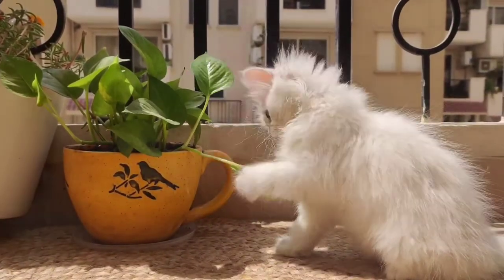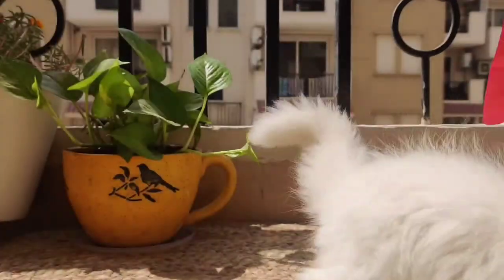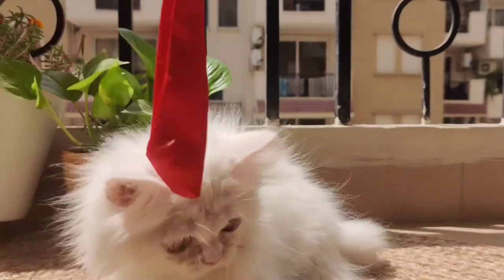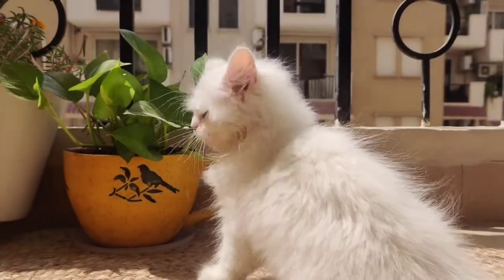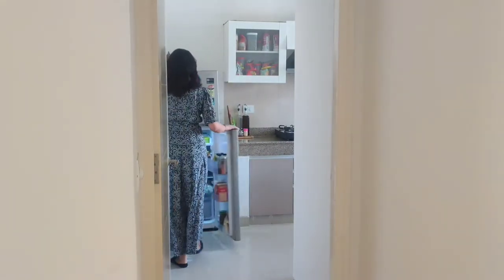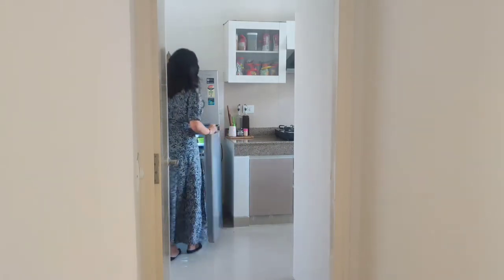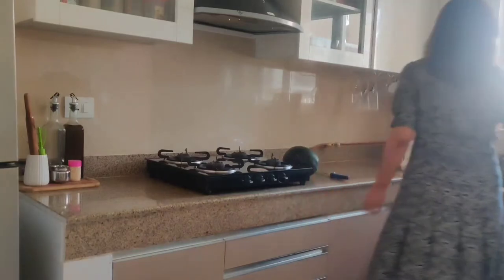Thankfully she doesn't eat any of my plants — she just plays with them, so that's a good thing to know. We both are kind of exploring this new apartment together and this place is now kind of set. I plan to share my journey of how I decorated and set up this place in the next few videos, but before that I wanted to show you my little new furry friend.